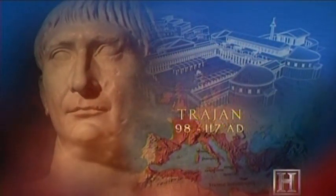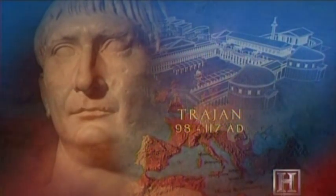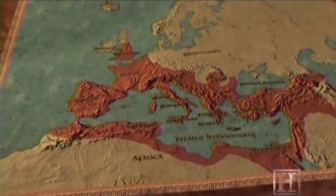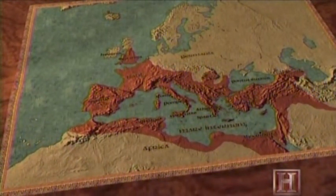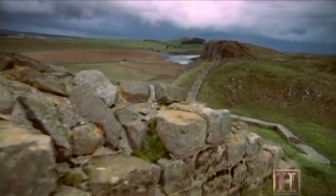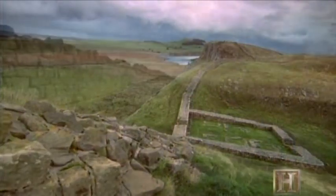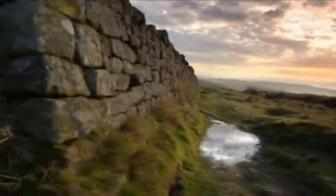Trajan's engineering feats at home and conquests abroad made him one of the most popular emperors in Roman history. By the end of his reign in 117 A.D., the empire had reached its greatest size, stretching across the Middle East to the Persian Gulf. But defending more territory would prove problematic for Trajan's successor, and Rome's next emperor would build a massive barricade to seal off the Roman world from the barbarians beyond.